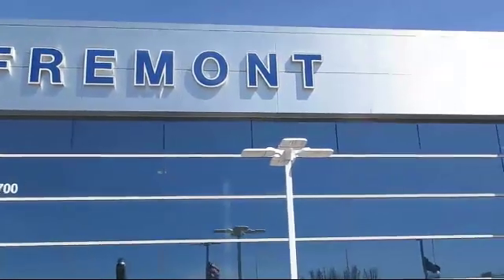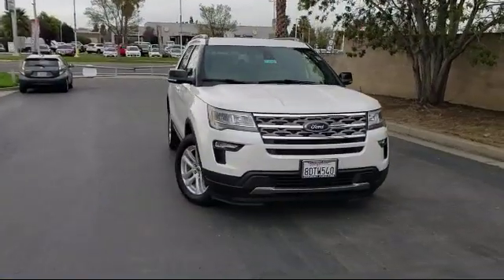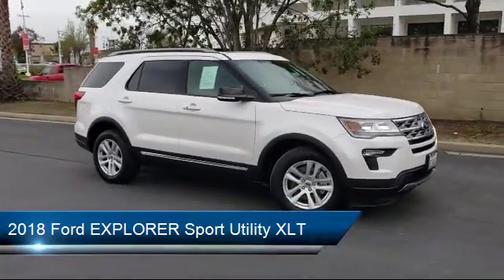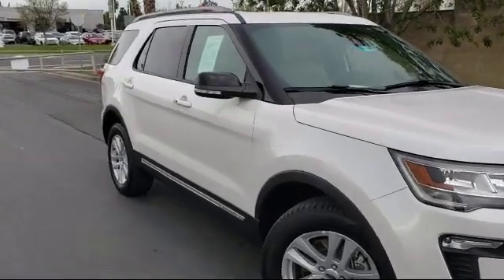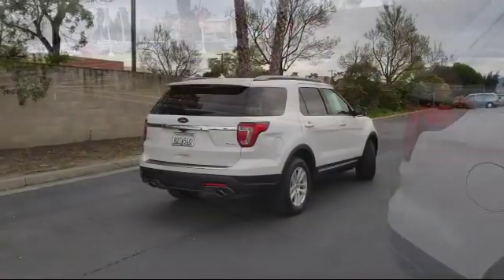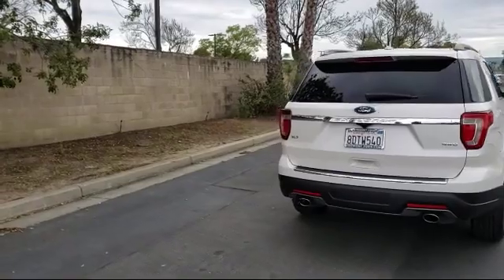Welcome to Fremont Ford, and here's a look at another vehicle from our great selection of pre-owned vehicles. It comes equipped with keyless entry, roof rack, leather wrapped steering wheel, third row seating, auto high beam headlamp control, tire pressure monitoring system, remote start system, rear spoiler, Sirius XM satellite radio, alloy wheels, and has less than 25,000 miles on the odometer.